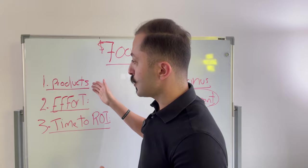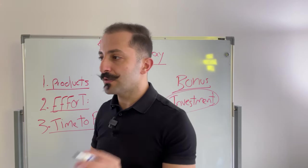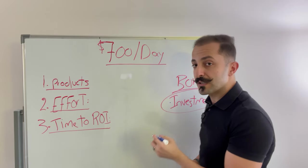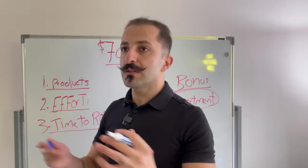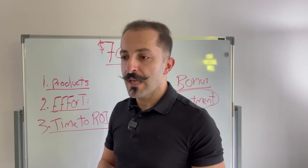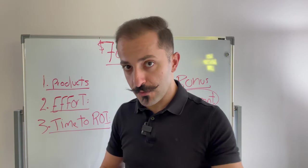Let's get started with the basics — how many products. It all depends on how many units you actually sell per day and how much your product's selling price is.